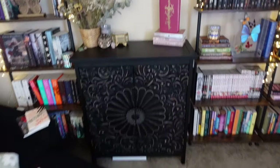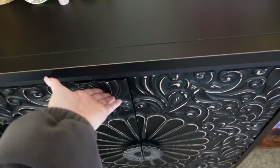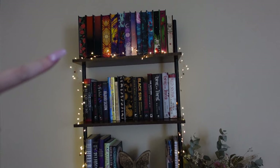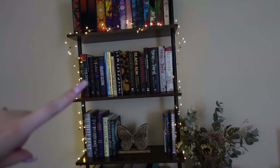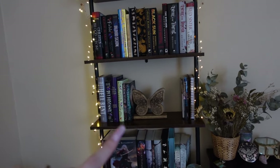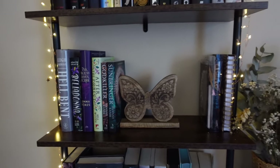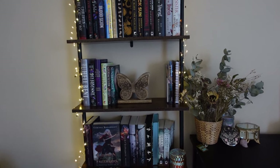So the cabinet — I love. I really like the way this came out and it's just great storage, which is what I wanted. This shelf here is most of my fantasy. I have my Fairyloot special editions and then just straight-up fantasy for the most part — I have my YA fantasy and then adult fantasy. This is a little random area of fantasy books but I actually really like the way they look next to each other. The coloration I really like. I put the little butterfly there.